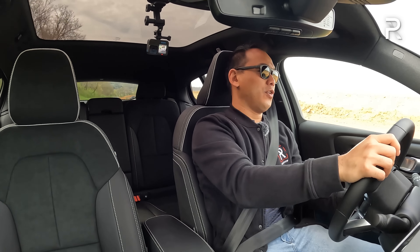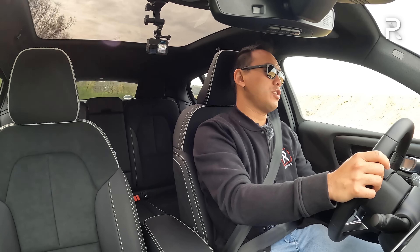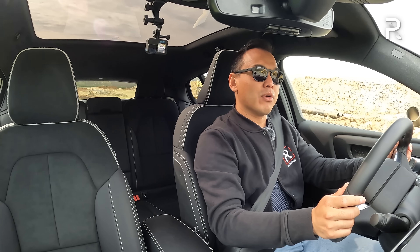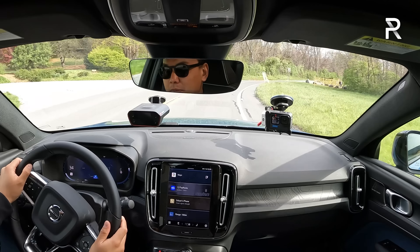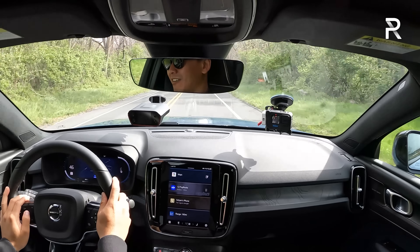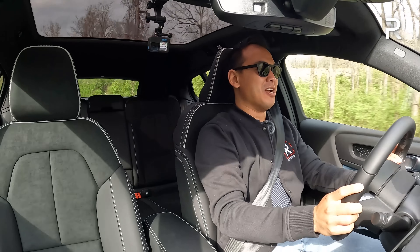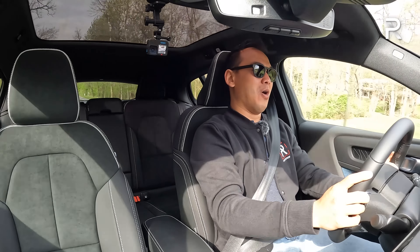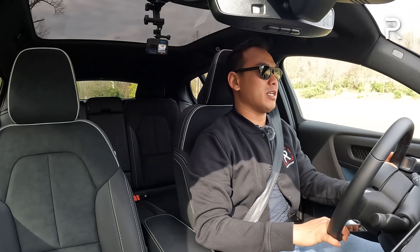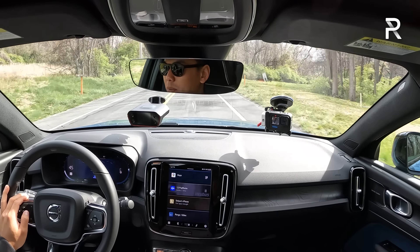Put your foot down and this thing just leaps off the line with so much low-end torque. Could Volvo do a faster version? Absolutely — they could ramp up the motors and increase horsepower by another 100 to get 500 horsepower, making this an under-4-second car easily. But it's not necessarily needed. This feels about as fast as the last Polestar 2 I drove. It's wicked fun, especially with an unsuspecting passenger — the acceleration will make the phone fly out of their hands every time you romp on the accelerator.